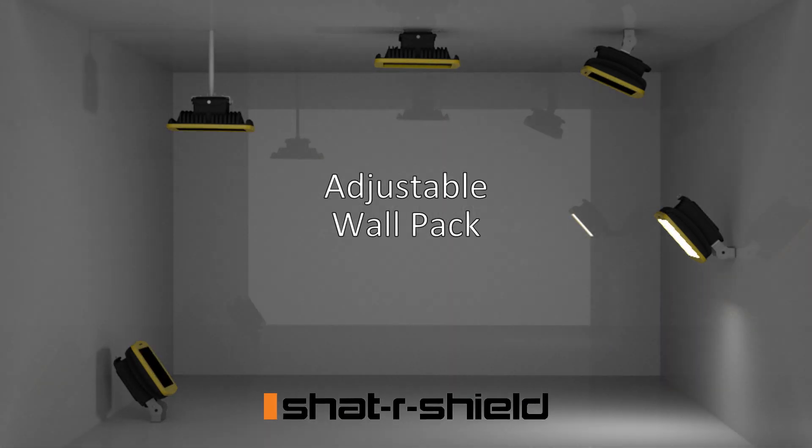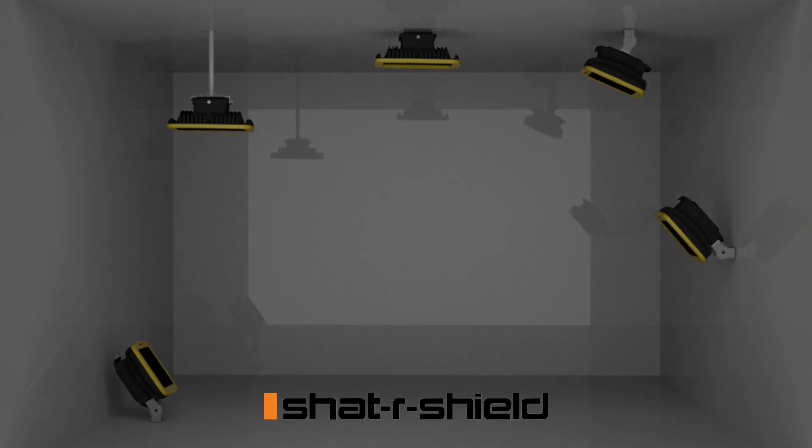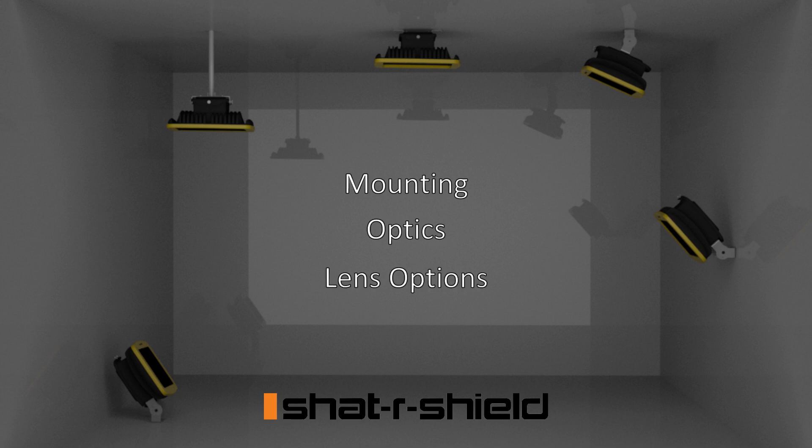The Incoplast LED Hybrid is functional as an area light, floodlight, or wall pack, configured as such with various mounting, optic, and lens options.